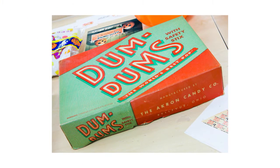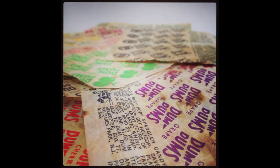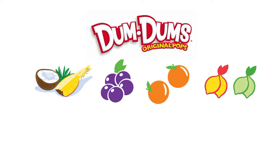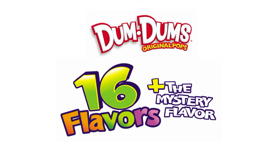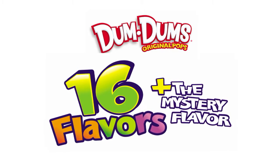Dum-Dums, which were invented in 1924, didn't start out with all the flavors we know today. But by 1953, there were seven flavors of Dum-Dums, like butterscotch and cherry. Today there are 16 flavors plus the mystery flavor.